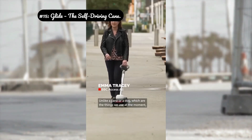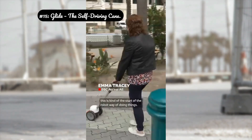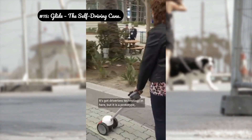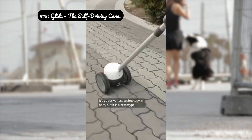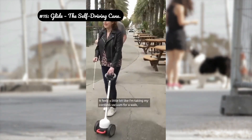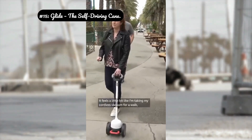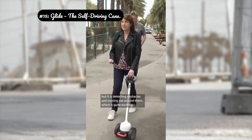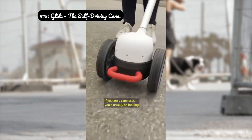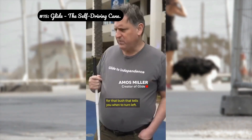Intelligent haptic language: the handle doesn't just vibrate — it uses a complex language of pulses, patterns, and pressures to indicate direction. A gentle push on the left means veer right; a double pulse means stop ahead. Cloud-connected updates: its AI can learn from anonymized data from all Glide users, meaning the cane gets smarter over time, better recognizing new types of obstacles like construction sites or temporary barriers.